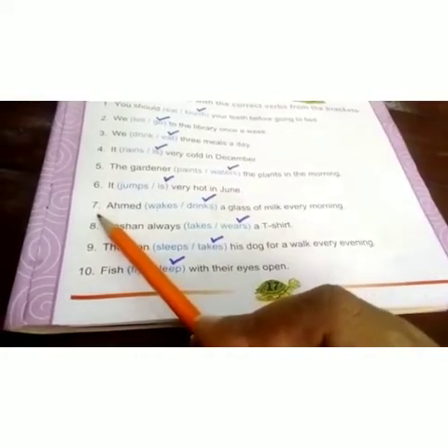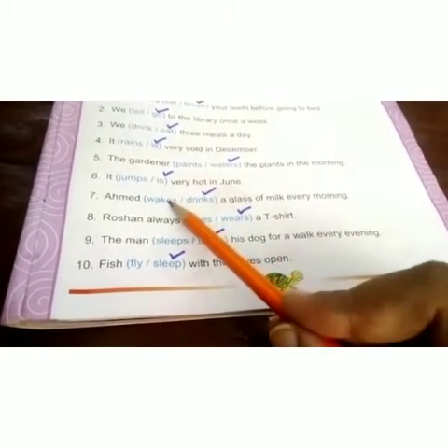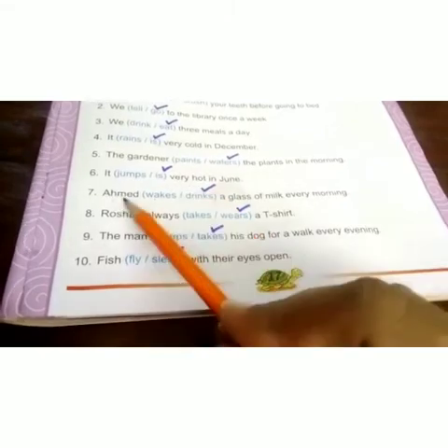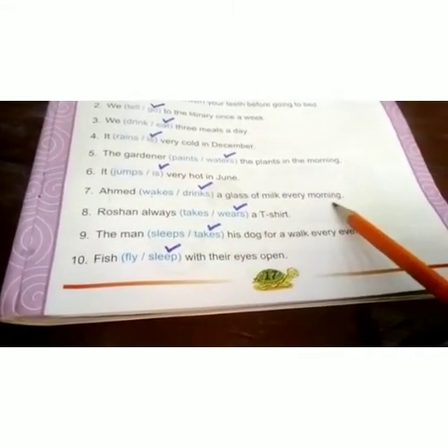Seventh sentence is: Ahmed dash a glass of milk every morning. The options are 'wakes' and 'drinks'. The correct verb is 'drinks'. Ahmed drinks a glass of milk every morning.